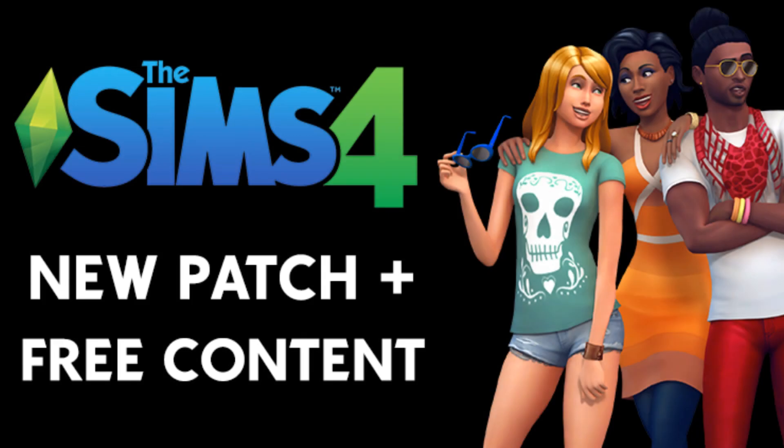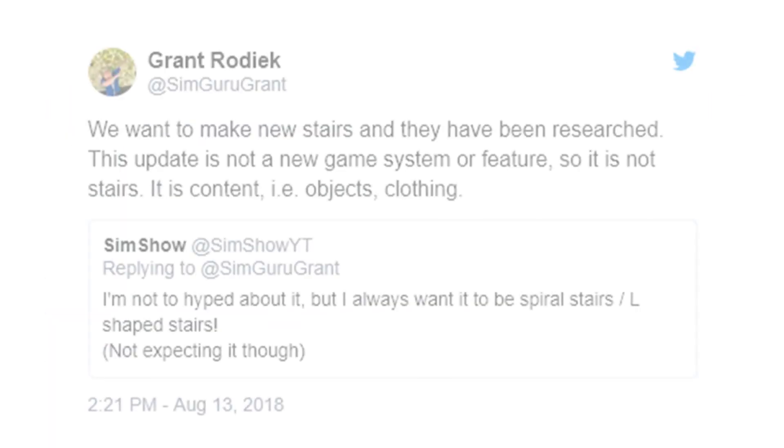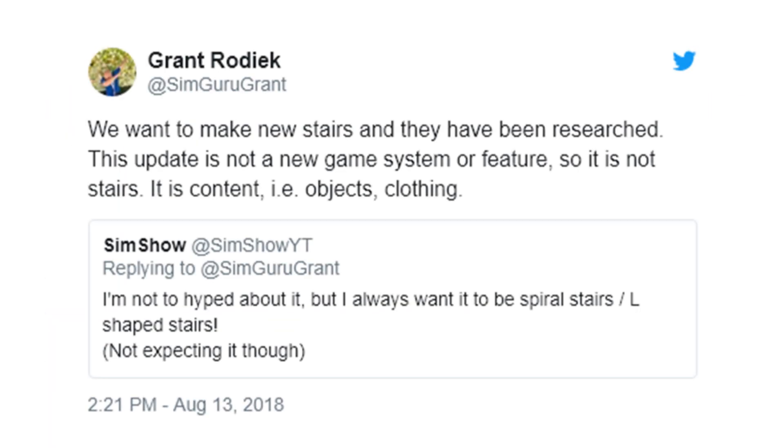Next up, we have some news on the next game patch. SimGuruKate announced yesterday that a new Sims 4 game patch will drop this Thursday, August 16th, and confirmed that it will include some new free content for the game. The Sims team will also be hosting a livestream one hour after the patch, starting at 11 a.m. Pacific. SimGuruGrant has confirmed that the patch does not bring any new game system features, but rather new content like objects and or clothing.